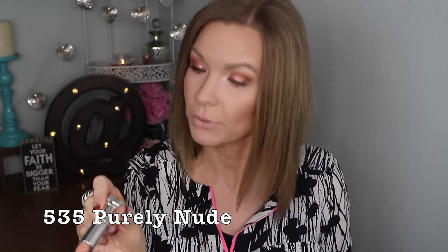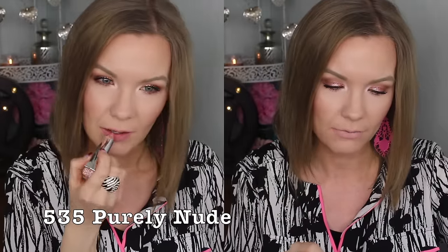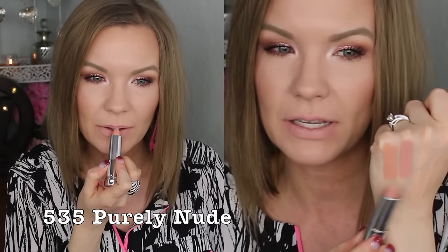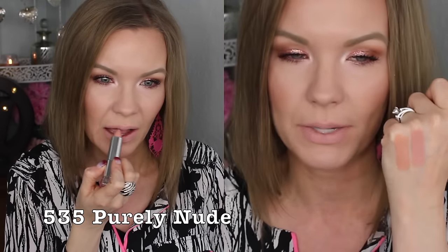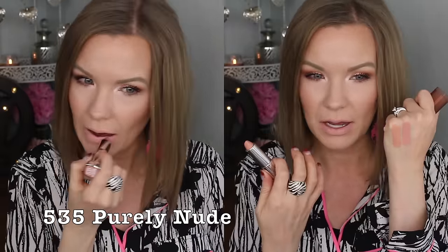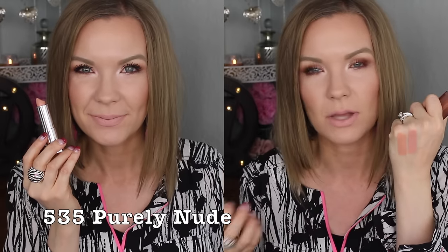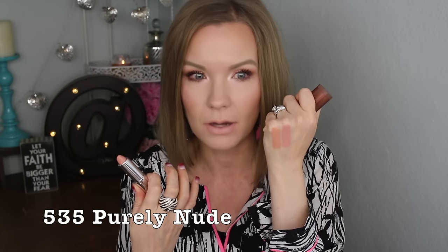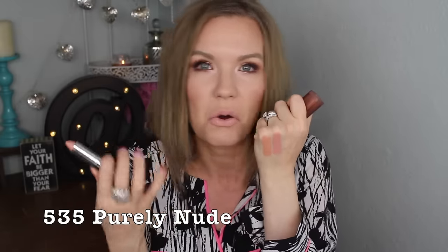This is 535 Purely Nude, and this one is more of a pinky light nude. It's not super far off in lightness from Hot Sand, but it's definitely more pink — Hot Sand is more peachy. This one does draw attention to dryness and lines because it's so light. I wouldn't wear these by themselves, but with a lip liner blended in, or as a lighter center over a darker lipstick for an ombre lip, I think they'd be really pretty.